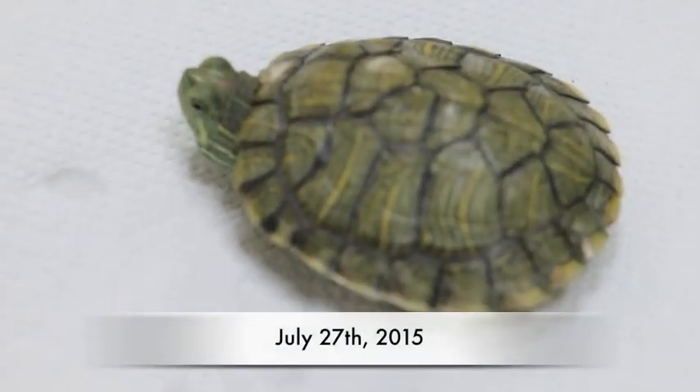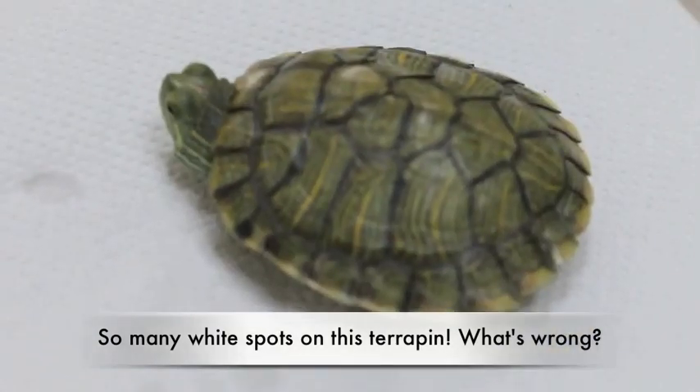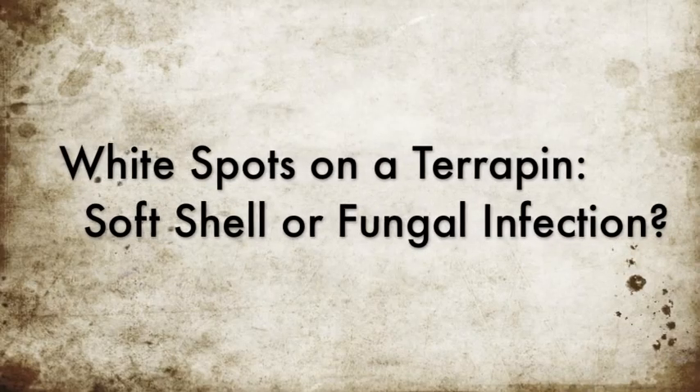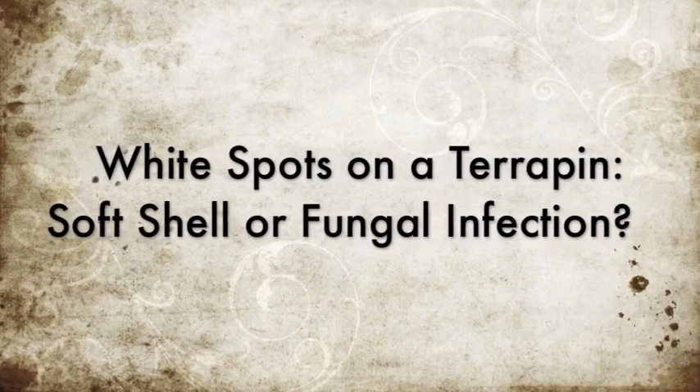July 27, 2015. So many white spots on this terrapin. What's wrong? This is a Be Kind to Pets Veterinary Educational Video, sponsored by Topio Vets. White spots on a terrapin — soft shell or fungal infection?